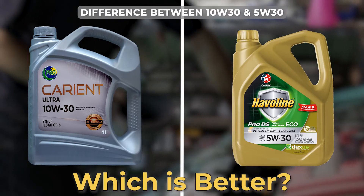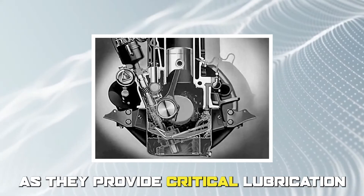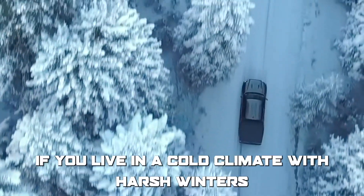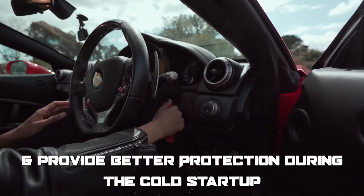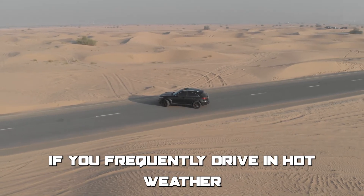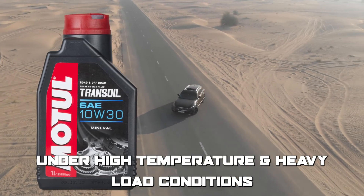To sum up, which is better — 10W30 or 5W30? Both are essential for engine performance, as they provide critical lubrication and protection to engine components. If you live in a cold climate with harsh winters, using 5W30 oil can make it easier to start your engine and provide better protection during cold startup. On the other hand, if you frequently drive in hot weather or heavy traffic conditions, 10W30 oil may provide better protection under high temperature and heavy load conditions. Thanks for watching!